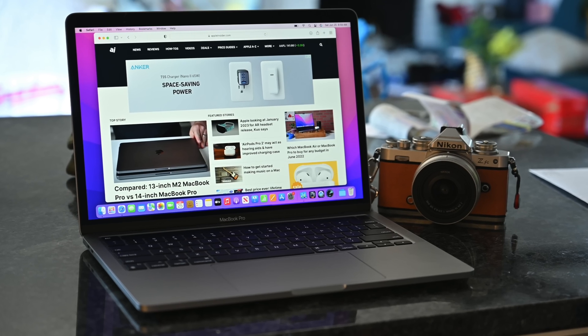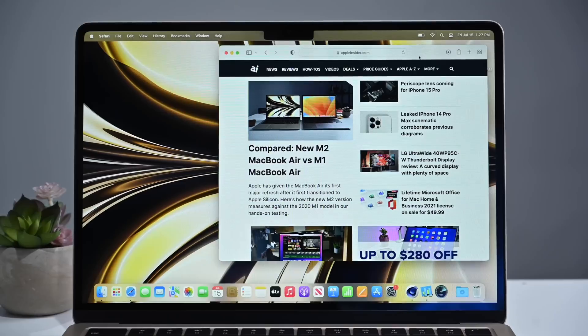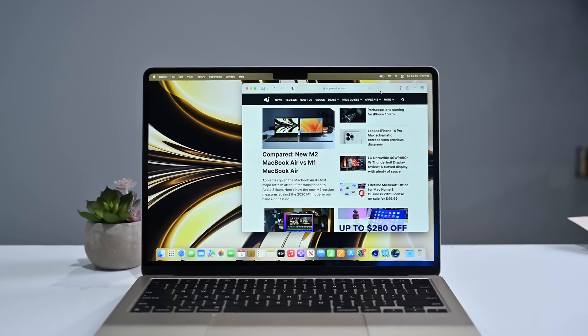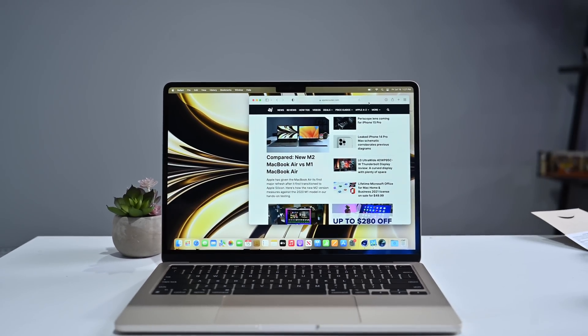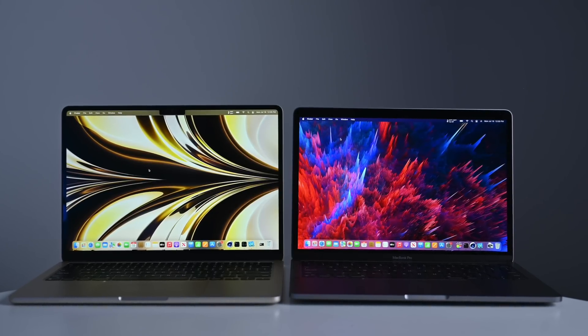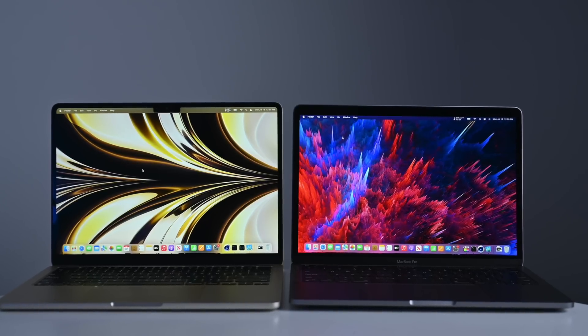The MacBook Pro on my left has a 13.3-inch display, whereas the MacBook Air has a 13.6-inch display. It's just slightly larger because Apple extended the display towards the top, accounting for the menu bar. So you're getting roughly 64 pixels of additional space. In terms of resolution, the MacBook Pro is 2560 by 1600, and the MacBook Air is 2560 by 1664.